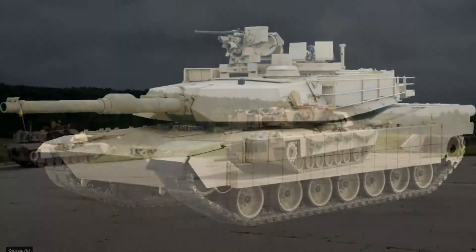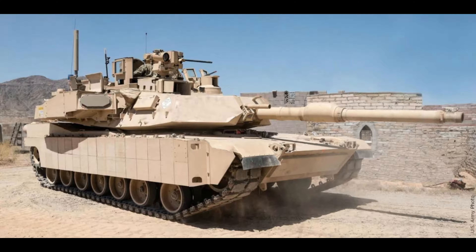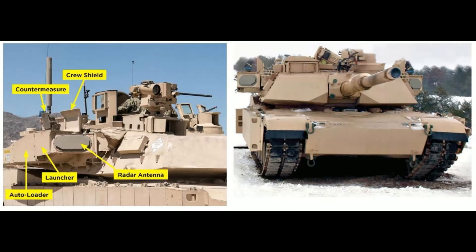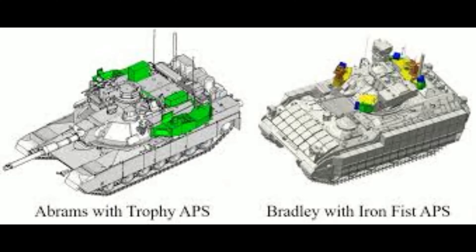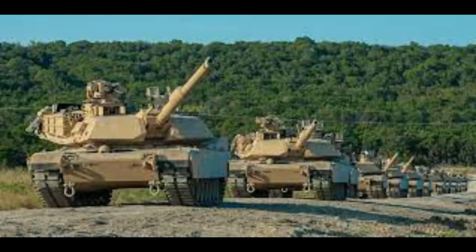The tank also comes standard with M250 6-barreled smoke grenade dischargers. But one of the most impressive systems now on the SEP V3 is the addition of the Trophy Active Protection System. This system is designed to protect the vehicle from ATGMs, RPGs, anti-tank rockets, and tank HEAT ammunition. It works by using explosively formed projectiles that detect and destroy incoming threats before they can hit the vehicle. Originally designed by Rafael Advanced Defense Systems of Israel, this system was adapted for use on the Abrams, particularly the M1A2 SEP V3.